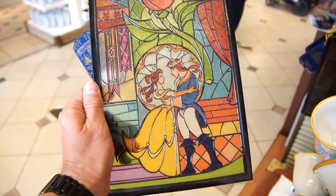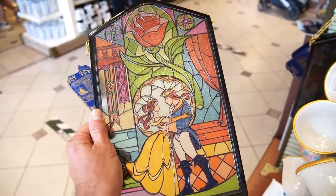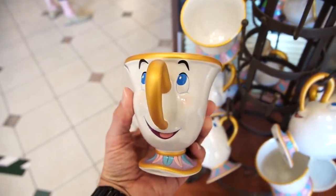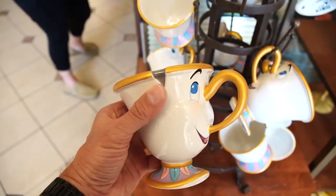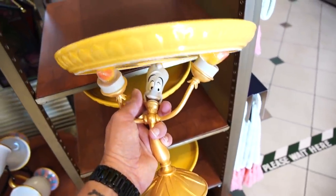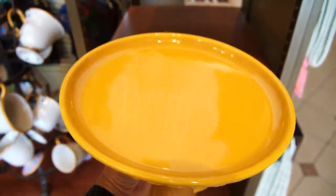This stained glass piece is $50. It looks a lot better on the other side — you've got the Rose, you got Belle, and everybody always calls him Prince Adam, but I'm not sure if that's canon or not. They also have chip cups for $22.99, where the chip is like a little indent in the actual mug. And then there's a Lumiere cake stand for $44.99 — it's very heavy.